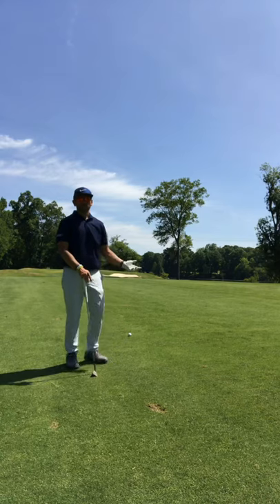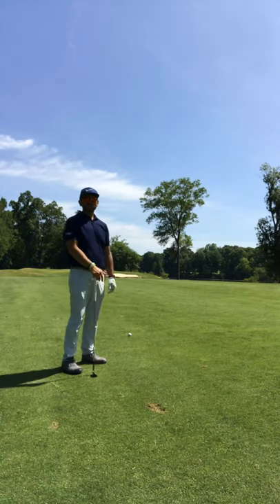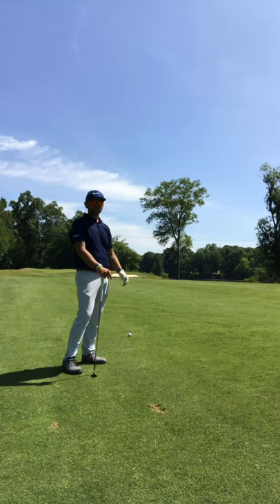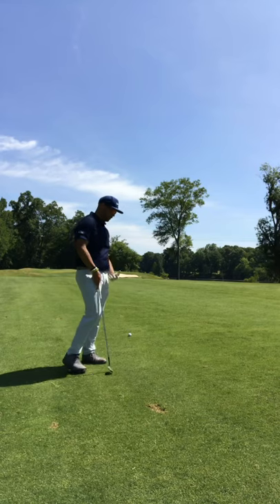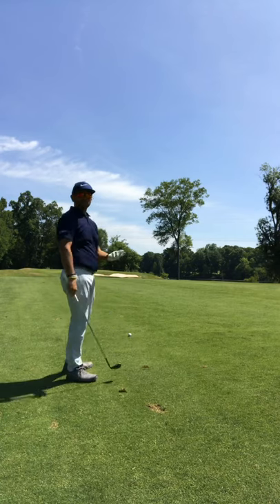Alright, so we're here on the 11th. Found the fairway. We've got 115 yards, pin's in the front. So I'm going to try to just toss it up in the air a little bit so it doesn't hit and release too far beyond the pin. I'm going to try to hit a little higher than a standard shot and land it softer. Using my 52-degree — don't have to hit it full.